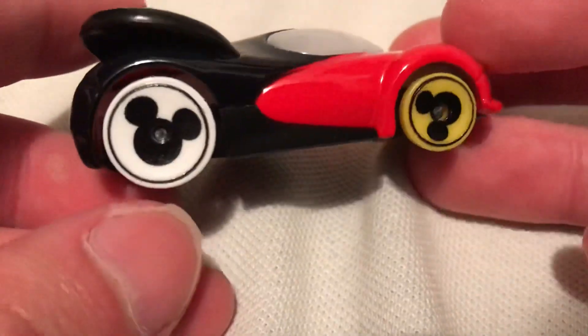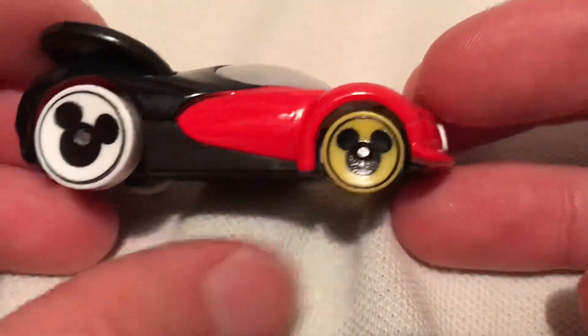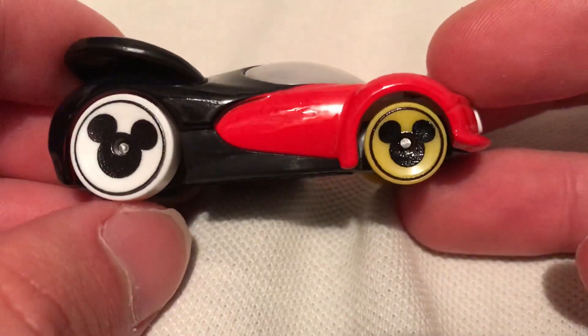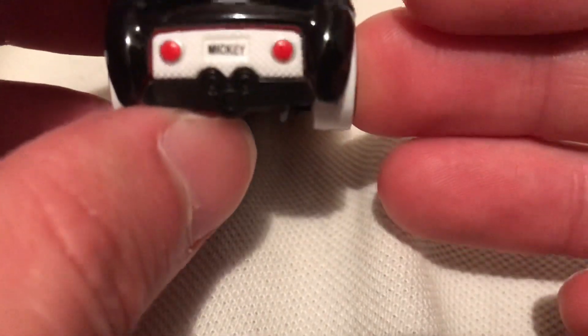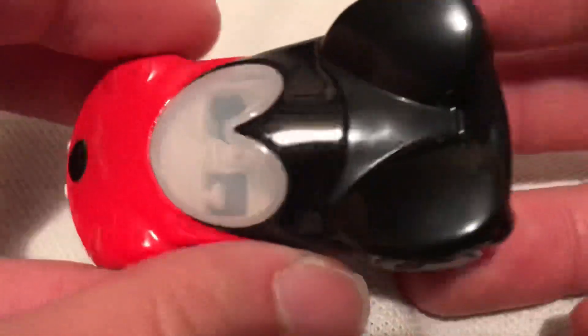Nice white interior, and the one thing I do really like about this casting is the rims there — that's just very cool. Mickey Mouse there. Even in the tail light you got them, and Mickey in the license plate. It's pretty cool.